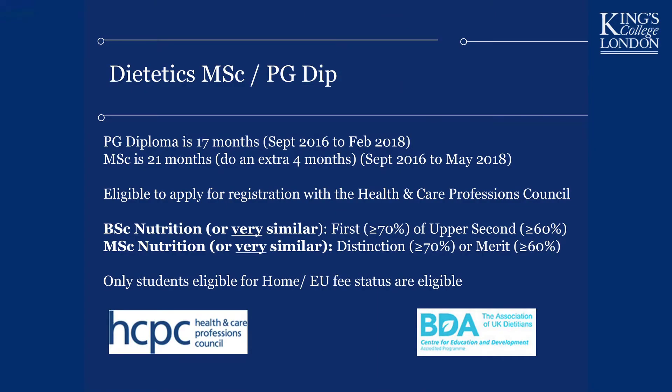Here is the structure of our degree program. You can do either the Postgraduate Diploma in Dietetics or the MSc in Dietetics. At the end of either degree, once you've completed your final exams and all your placements, you are eligible to register with the Health and Care Professions Council and practice as a dietitian.